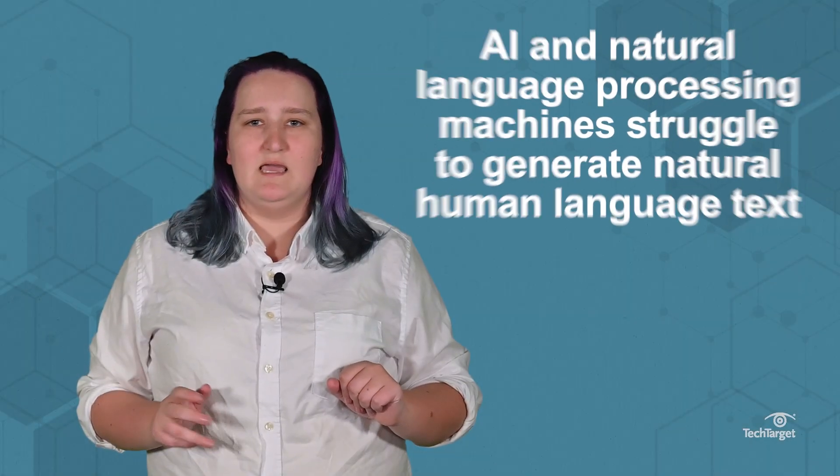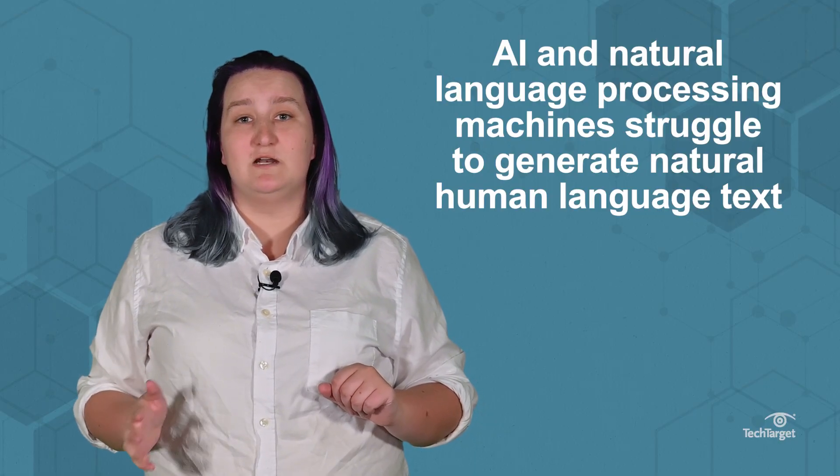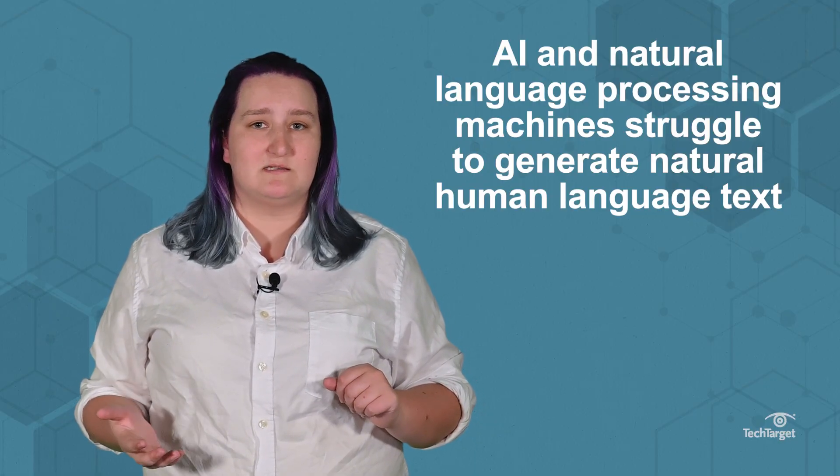Typically, AI and natural language processing machines struggle to generate natural human language text, given the complexities and nuances of language. But GPT-3 is unique in that it's specifically trained to generate realistic human text.